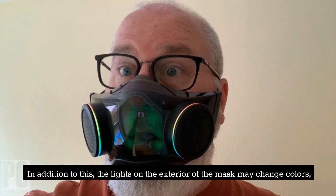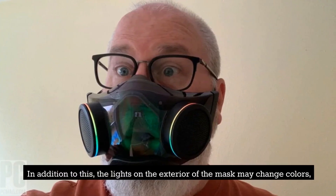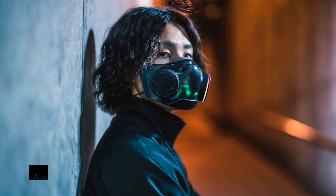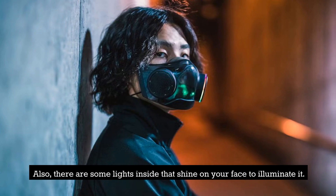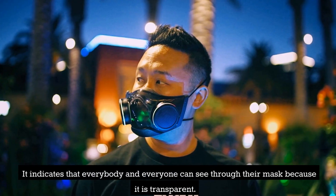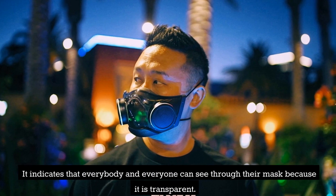In addition to this, the lights on the exterior of the mask may change colors, and the software that controls it is quite user-friendly. Also, there are some lights inside that shine on your face to illuminate it. It indicates that everybody can see through their mask because it is transparent.